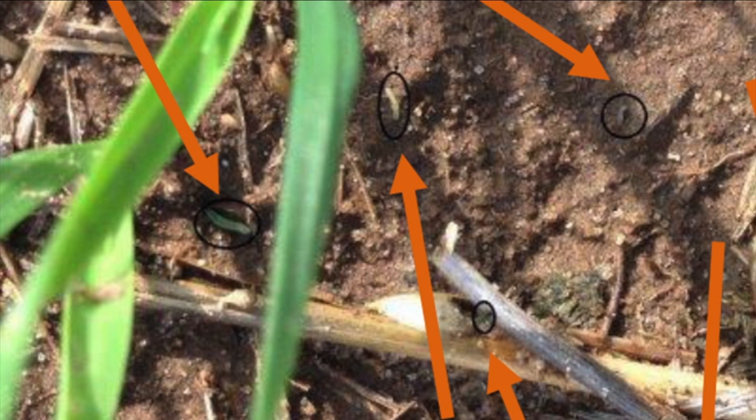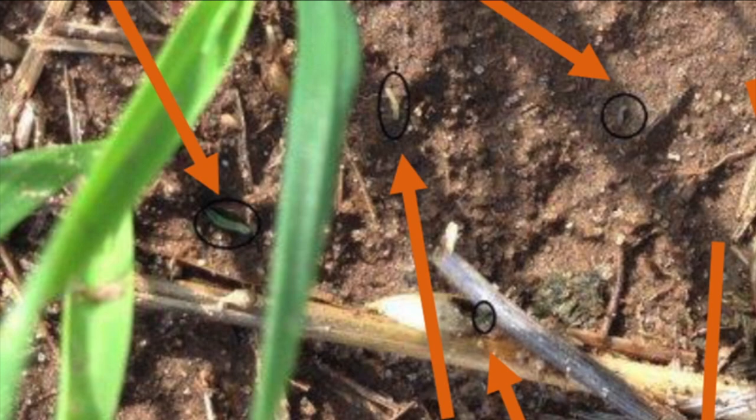He took the picture back to his office and started looking at the computer, and he started circling all the caterpillars he didn't see when he was out in the field, because they're so small and they're hiding so well. The count went from 3 to 15. The point is, if you're seeing evidence of injury and you're even at the threshold, you're probably not seeing everything that's out there.